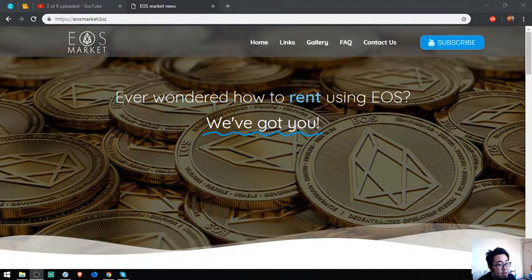Hello guys, I'm back. Vic here, and for today I'm going to discuss a website called EOS Market and I'm going to take you on a tour of this website.